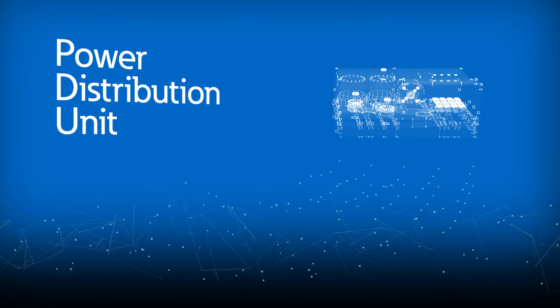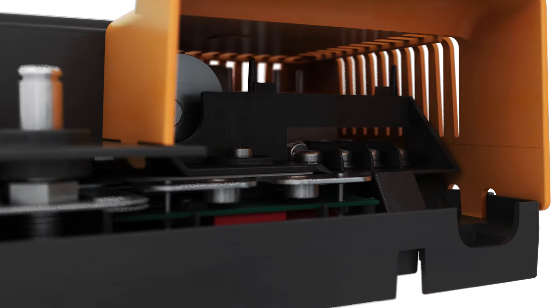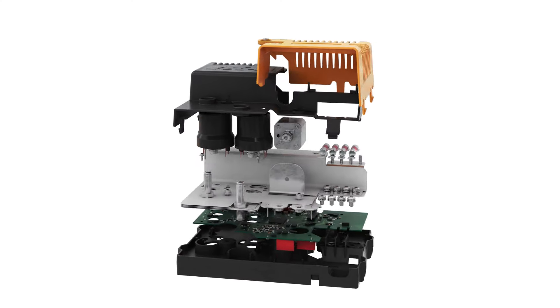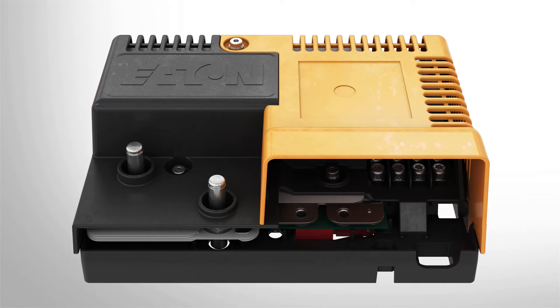Eaton's Intelligent Power Distribution Unit, or PDU for short, leverages Eaton's industry experience to ensure complete power protection, enabling greater vehicle performance and communicating diagnostic information to the driver or service technician.